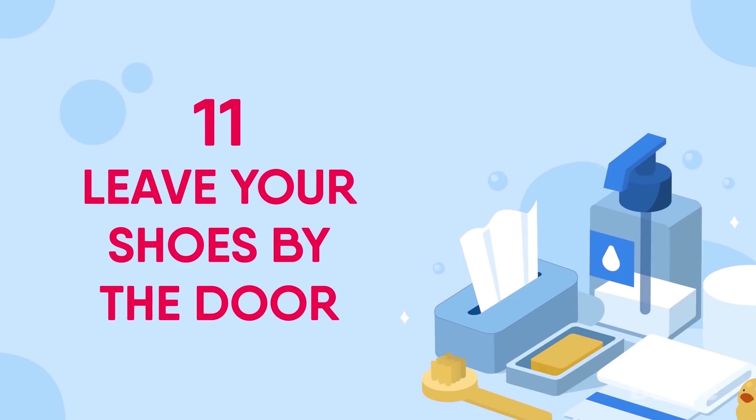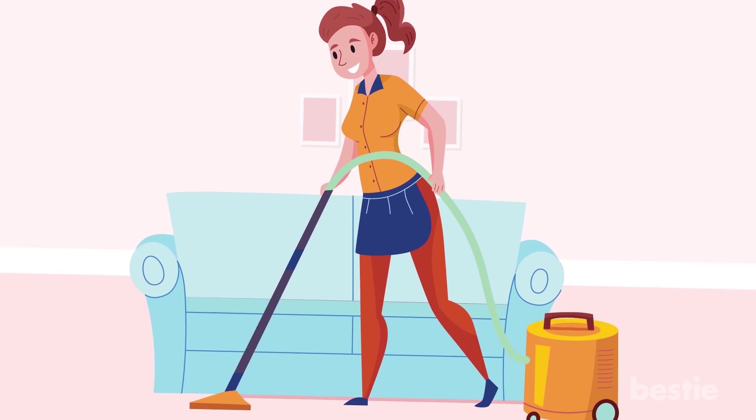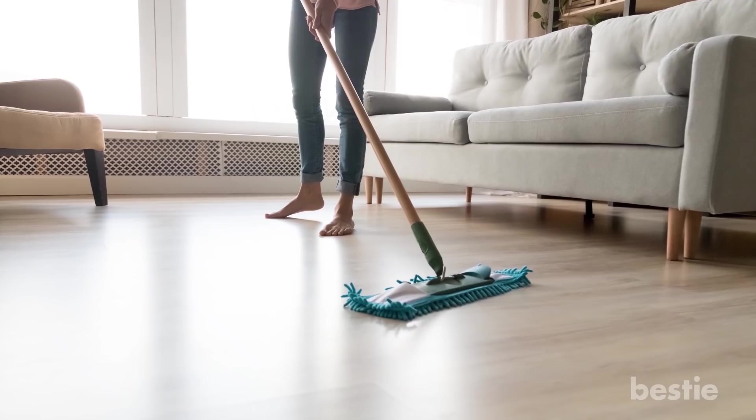Leave Your Shoes By The Door. Shoes don't just carry dirt into your homes — they also have the potential to introduce germs. For this reason, it's best to make your home a shoe-free zone and clean hard floors regularly. Start by vacuuming or sweeping hard floors to get rid of loose dirt, then mop with a warm solution of disinfectant. Take care not to overwet laminate surfaces as this could cause them to warp.